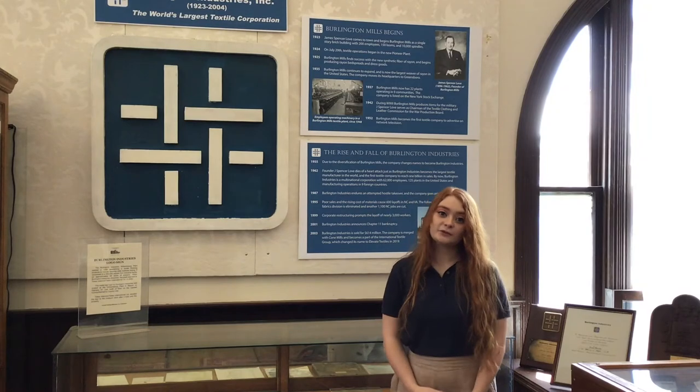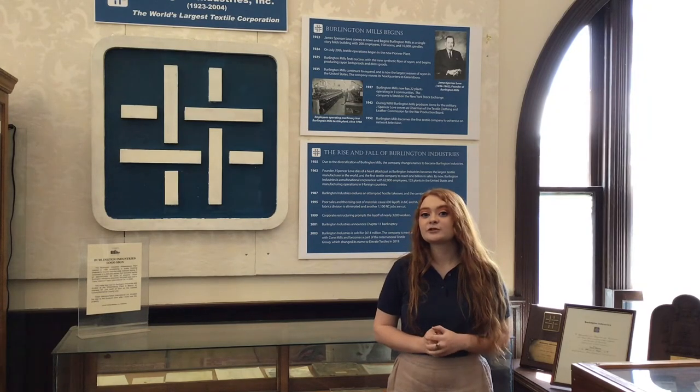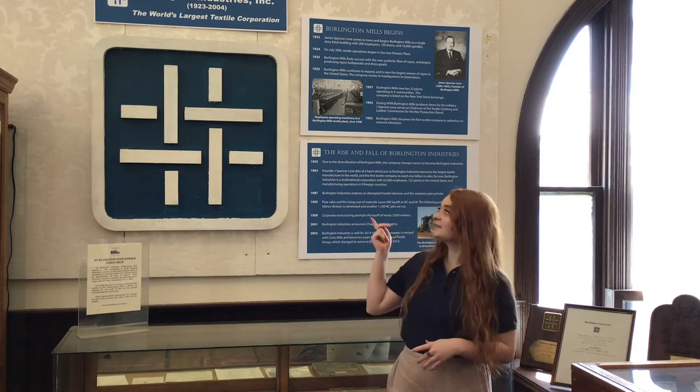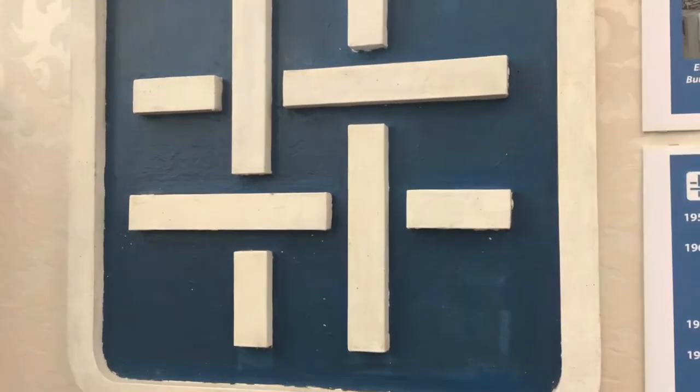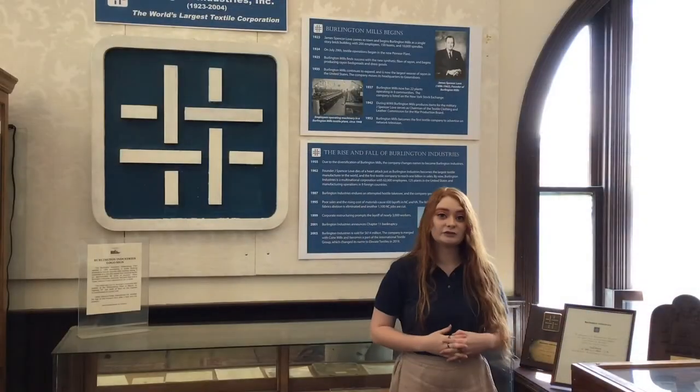At the same time as the loom we just saw next door was being made, the biggest textile producer in the world was located right next door in Burlington. This sign displays the logo for Burlington Industries, a company which began life as Burlington Mills in 1926.